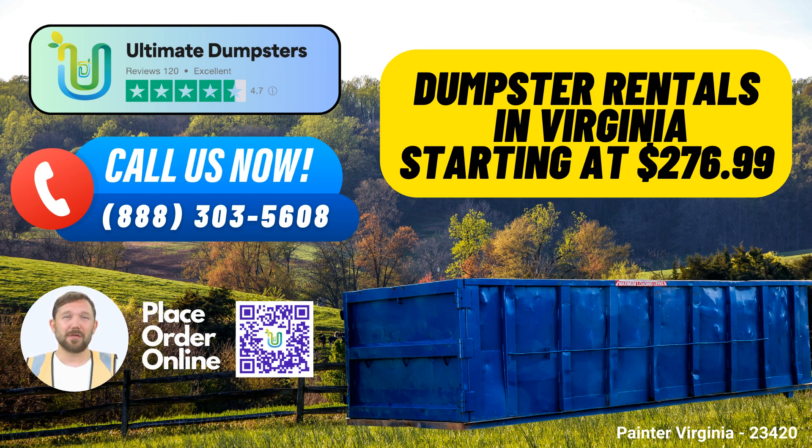10-yard dumpster dimensions are approximately 12L x 7W x 3.5H, best suited for small residential projects and yard waste removal. 20-yard dumpster dimensions are approximately 22L x 7.5W x 4.5H, perfect for home renovation or moderate-sized construction projects. 30-yard dumpster dimensions are approximately 22L x 7.5W x 6H, suitable for larger construction projects. 40-yard dumpster dimensions are approximately 22L x 7.5W x 8H, ideal for major construction or demolition jobs.